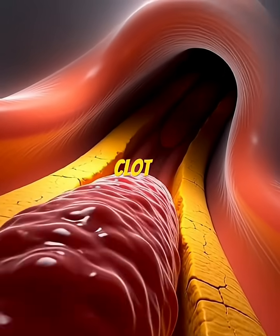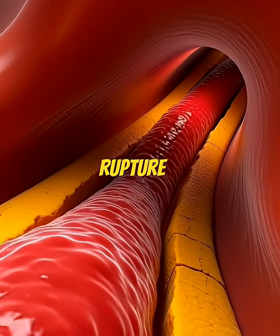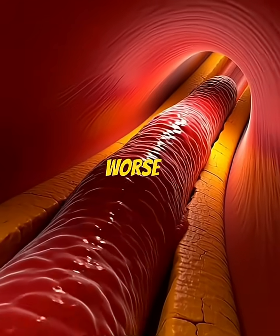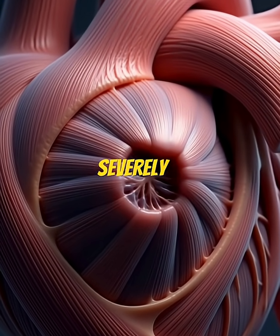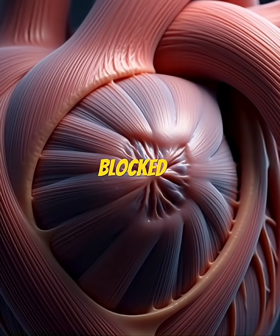A blood clot commonly forms at the site of plaque rupture, making the blockage even worse. As the clot enlarges, the artery becomes severely restricted and may soon become completely blocked.